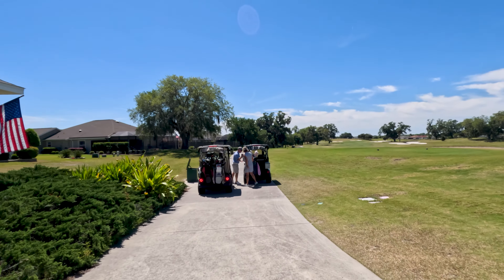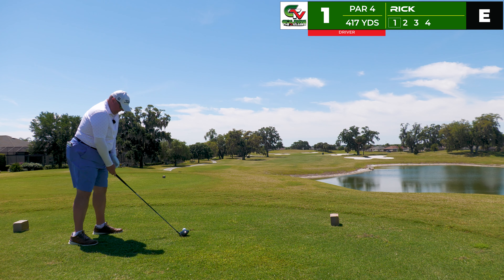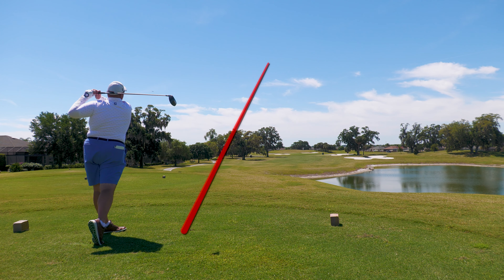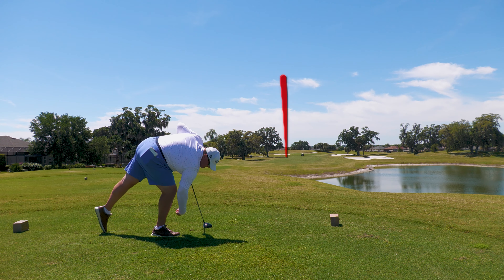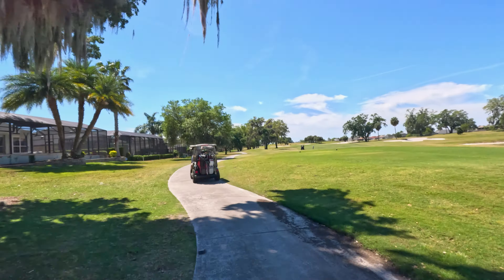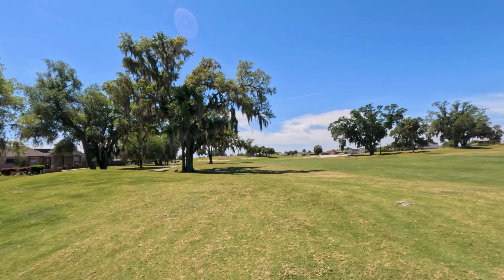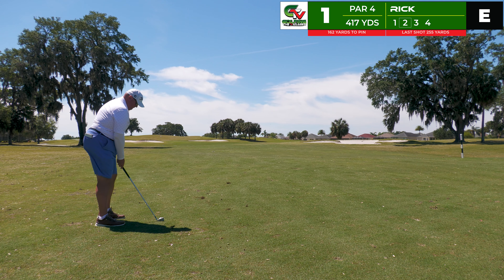Without further ado, let's get after it. It's another beautiful day in the Villages as we step on the first tee. It's 417 yards and we're starting off with a driver, looking up the left side trying to hit a little bit of a cut. Away we go — good ball left, catching the left center of the fairway. Great way to start. We've hit the center of the fairway here, up the left side.